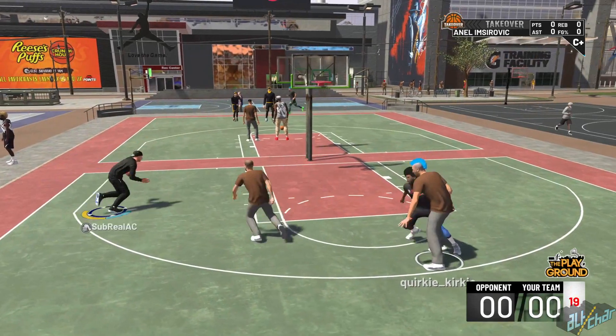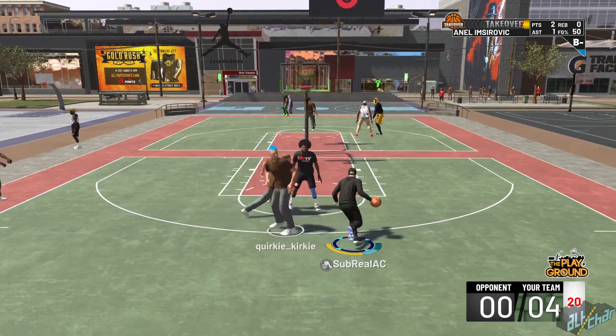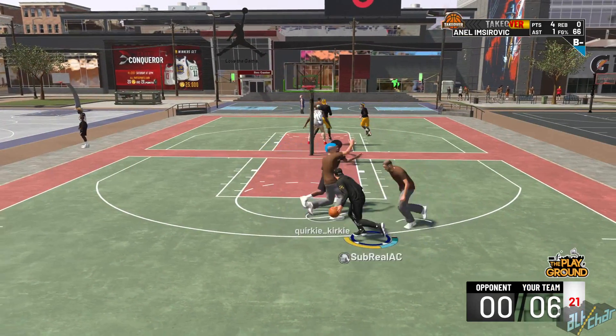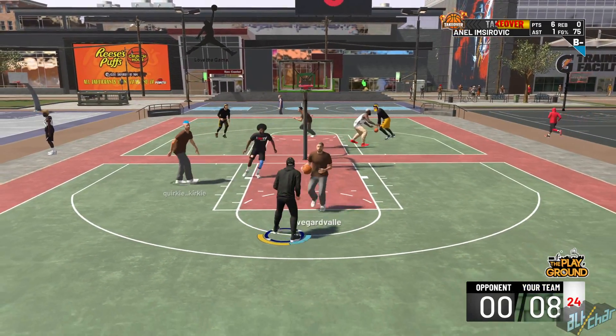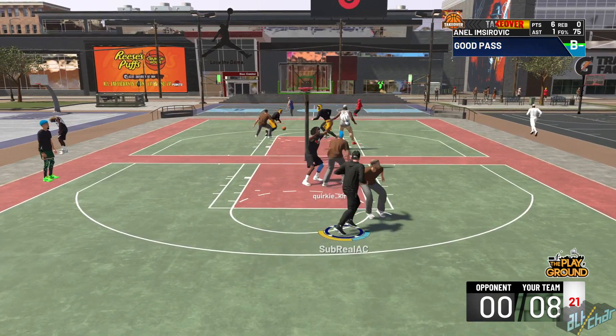With NBA 2K19, 2K Sports promised that they would introduce some new ways of acquiring VC, the game's virtual currency. One of these methods includes a daily spin of the prize wheel that offers a number of different rewards. These range from my points, VC, Gatorade boost and so on. Though you won't exactly get tens of thousands of VC points here, it's still a welcome addition to the overall VC grind.